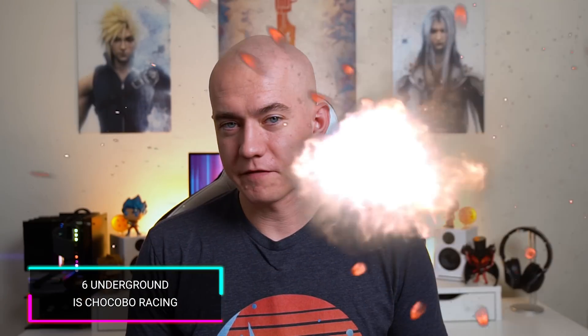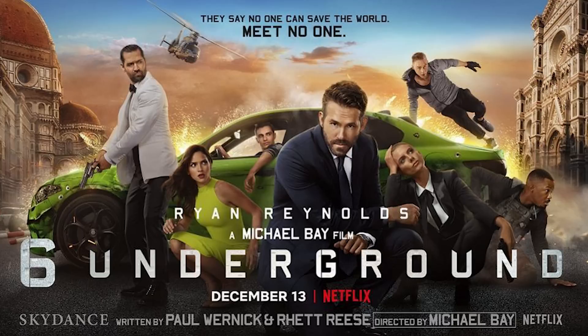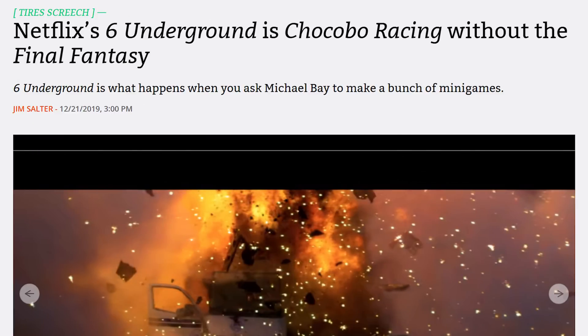Speaking of vestigial — Michael Bay movies. The new Michael Bay movie, Six Underground, is now available on Netflix. The only reason I'm talking about this is because I saw an article title which said 'Netflix's Six Underground is Chocobo Racing without the Final Fantasy,' and that means I now have to watch it. Thank you, Michael Bay.